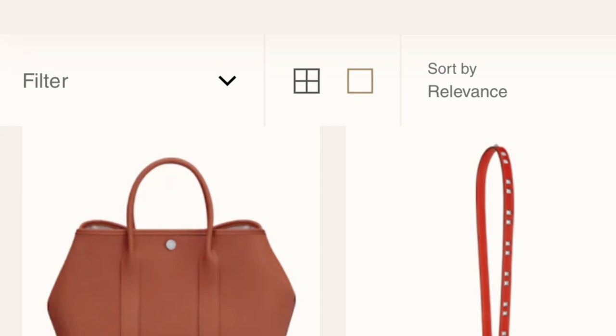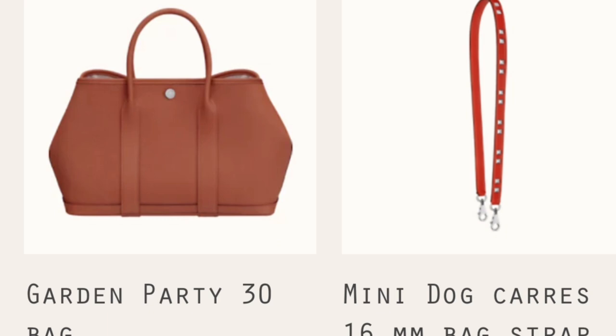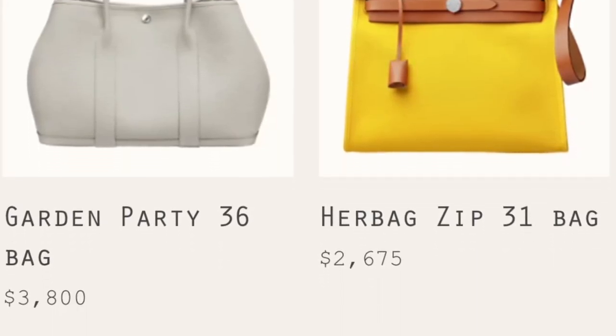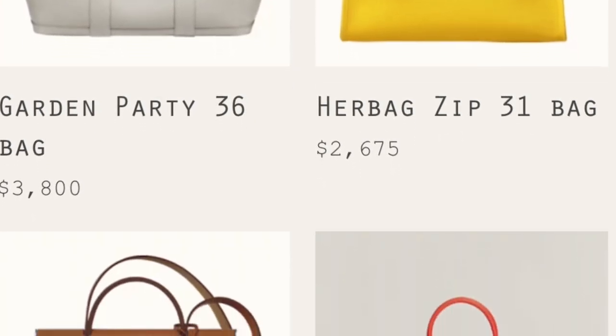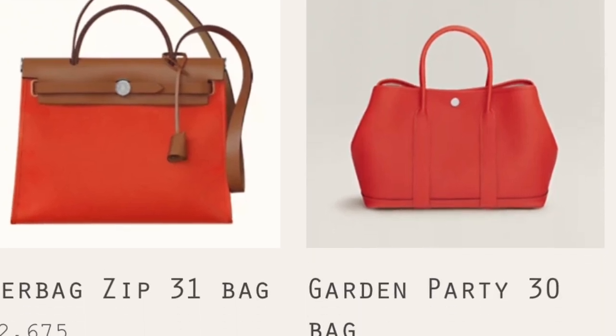Moving on to the next handbag: the Hermès Garden Party. I also have this bag — it was my first Hermès handbag. The Garden Party comes in two sizes and the most popular small size is the Garden Party 30. I love this bag more and more. It's very light but the leather is extremely durable. You will see the excellent craftsmanship. This is an entry-level bag with a reasonable price compared to other bags.